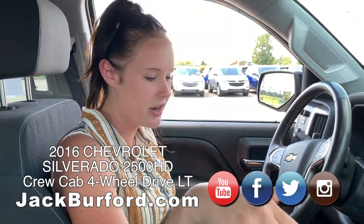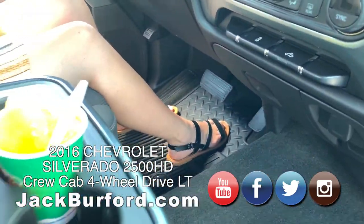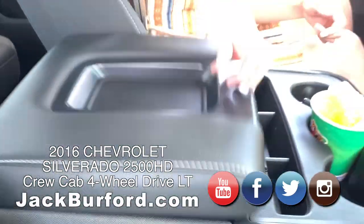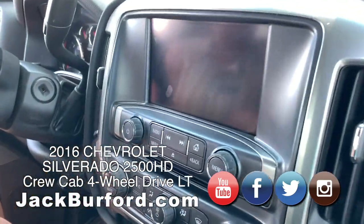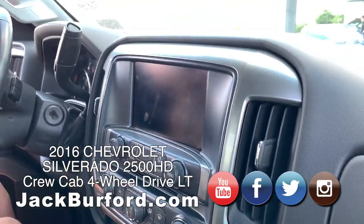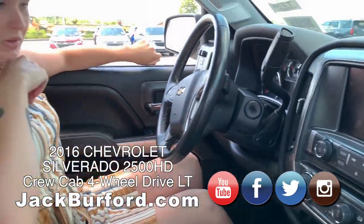It has the all-weather mats on the bottom here — super clean — with the console and the seat here in the front. It has a touch screen here with just about everything: all your trailering information over here.